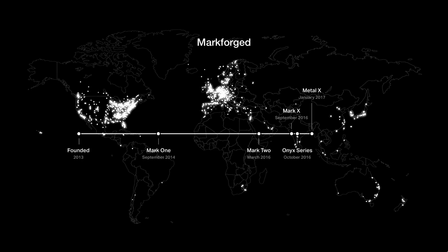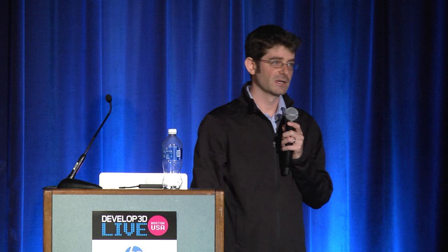All these dots, which look kind of like a blur, are companies around the world using high-strength 3D printing, oftentimes for the first time. Currently we are at 102 employees, growing at 300% year-over-year. The Mark X has a net promoter score of 85. Comcast is negative, Apple is estimated to be in the 60s, Sonos in the 70s or 80s. We have a net promoter score of 85 on the Mark X, which really underscores how easy it is to use and how easy it is to get high-strength parts the first time.